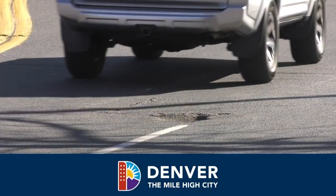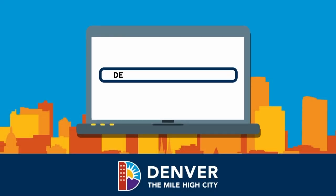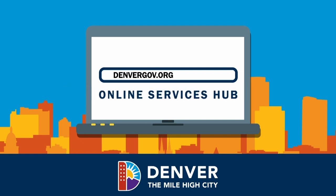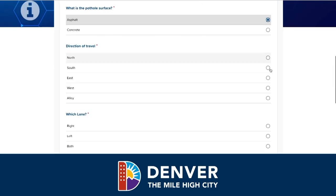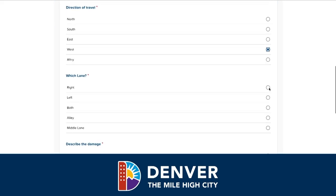Do you need to report a pothole in your area? Look no further than our new online services hub at denvergov.org. Just click on report an issue and select pothole. Fill out the questions and tell us a little more about the problem.